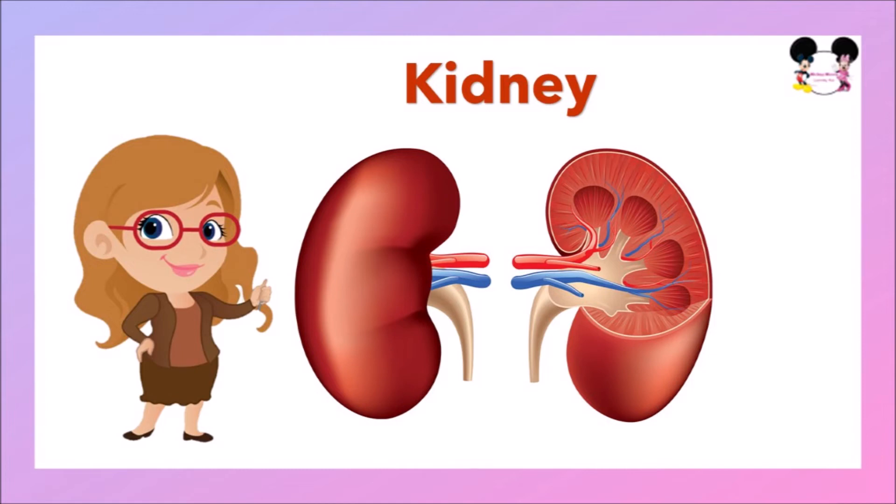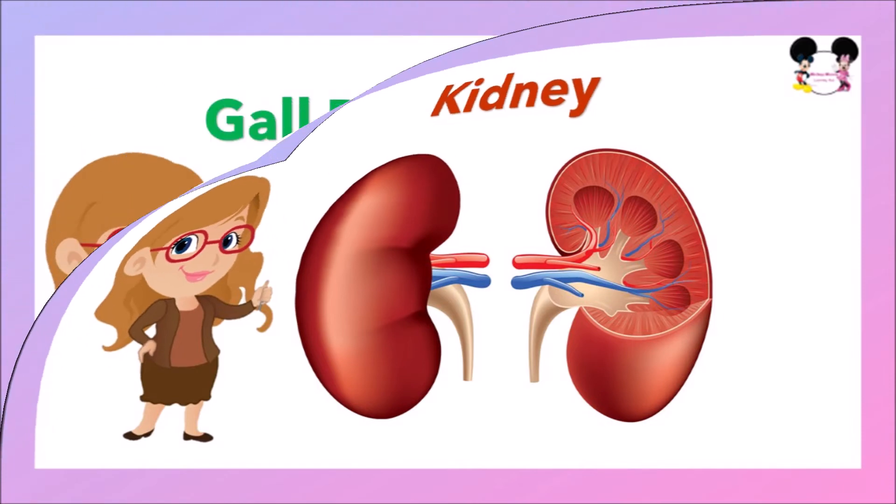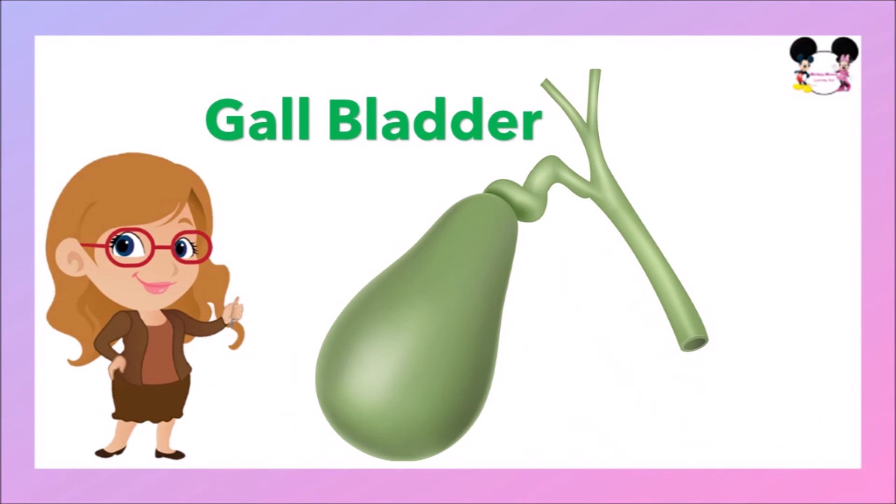The next internal organ is the kidney. The kidney cleans the blood by filtering waste matter out of the blood and removing water or extra fluid our body doesn't need. The next internal organ is the gallbladder. The gallbladder's function is to store bile. Bile helps our digestive system to break down fats. Bile is a mixture of mainly cholesterol, bilirubin, and bile salts.